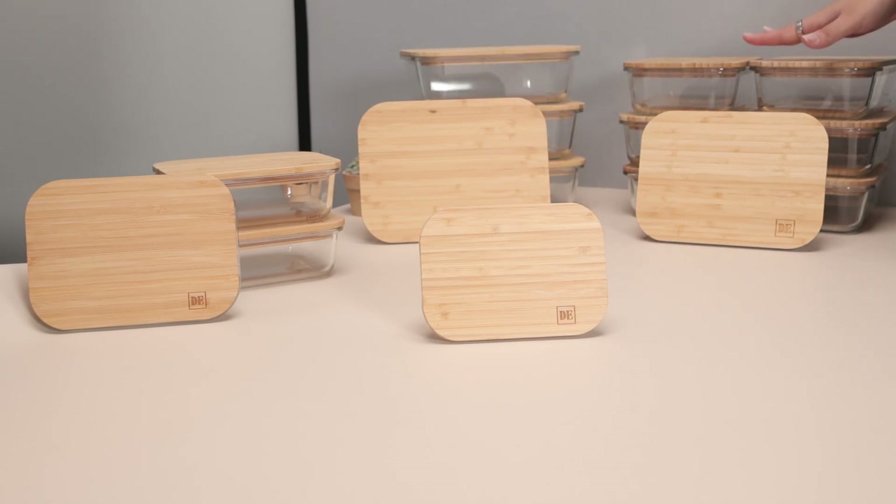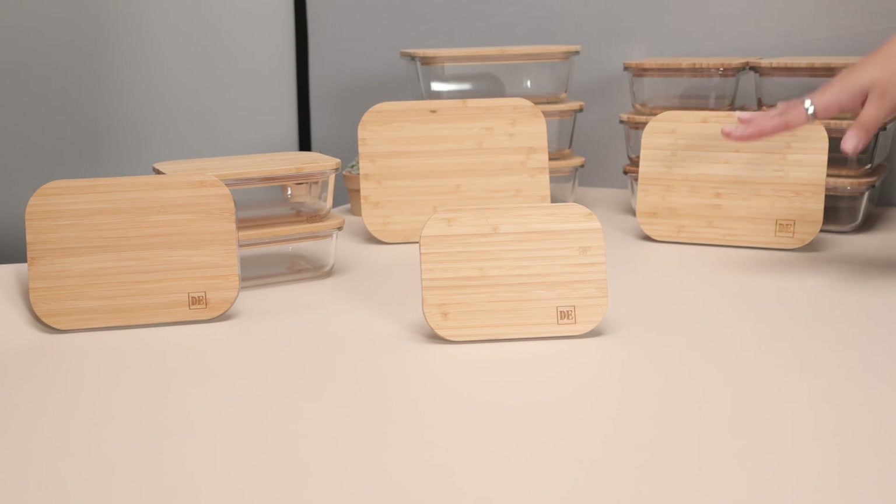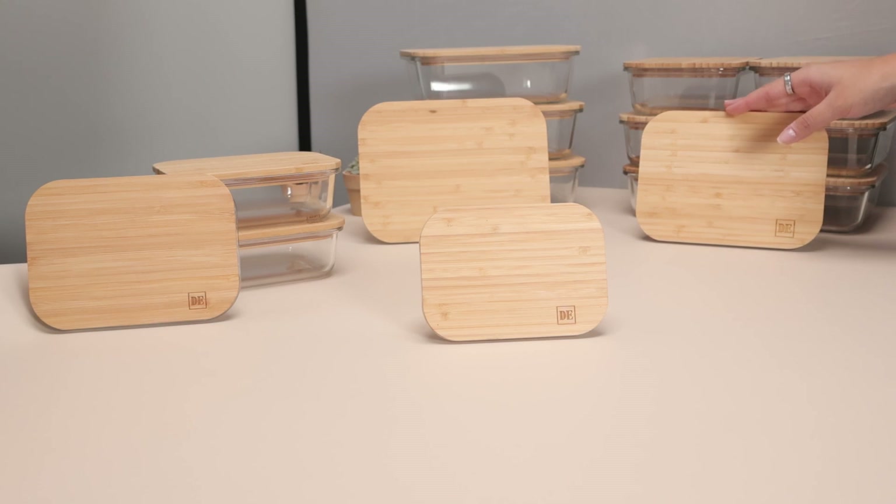These are absolutely incredible and I definitely recommend investing in these. They're my favorite glass food containers on the market so far, and I definitely think you should add them to your kitchen as well.